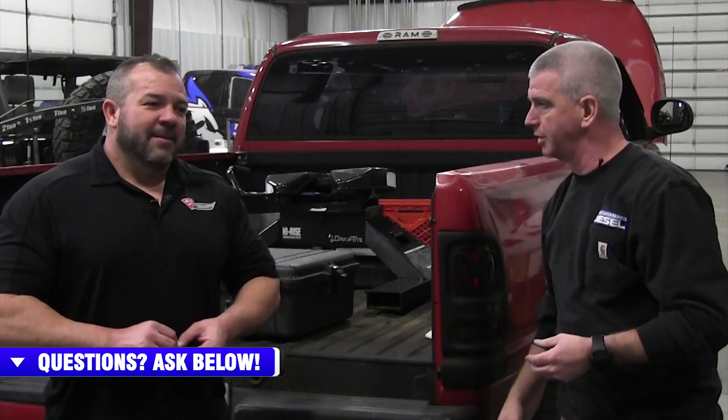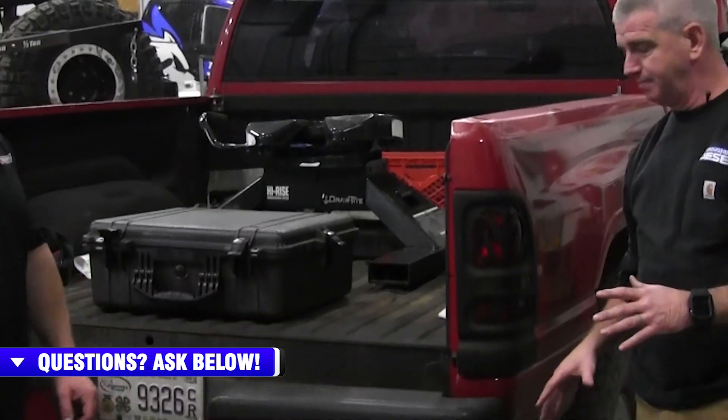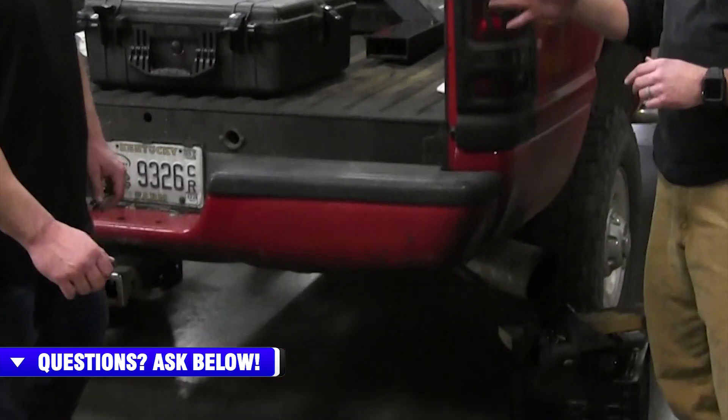Sometimes at Thoroughbred Diesel we get to do really cool stuff, and today is that kind of day. I'm here with my good friend Lenny Reed from Dynamite Diesel Products. He has brought us a set of his 75 horsepower injectors for a VP44 truck, but we're going to take it a couple steps further today. He also brought down this fancy opacity meter that he owns at DDP.